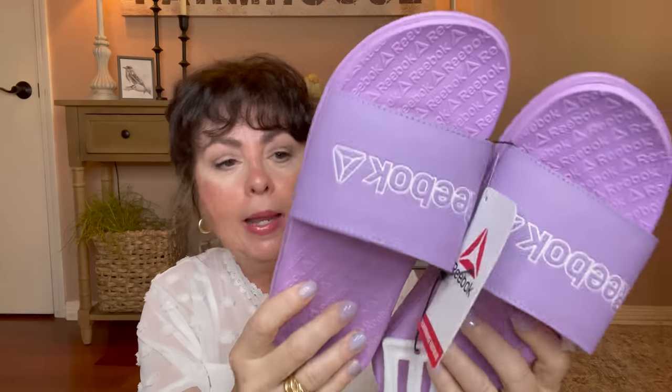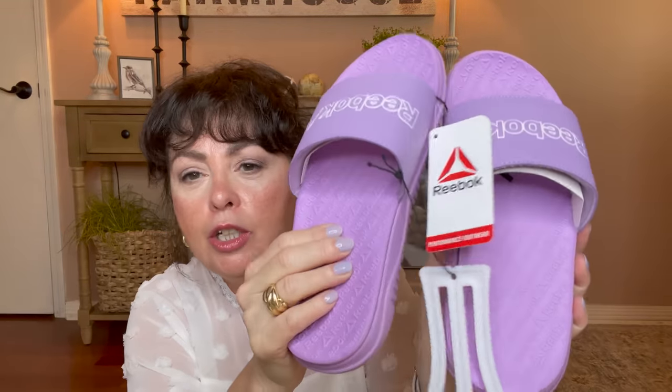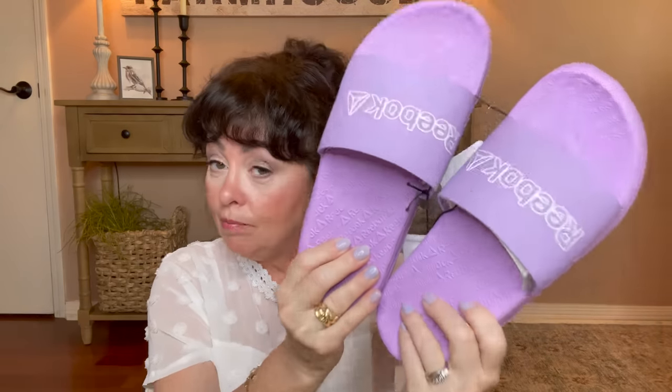Walmart is carrying Reebok now, and I am loving these slippers. They came in a variety of colors and were $16. I always need something in the summer to wear around the pool or just to run to the store or take Maggie out. I like the traction on these — they're waterproof, you can take them to the beach, and they're very cushy and so stylish. They had it in purple, black and white, gray, and another color. They have them for men or women. Love these.